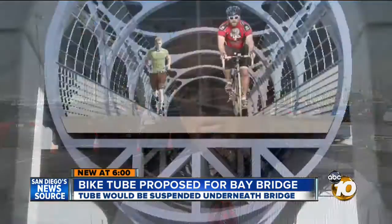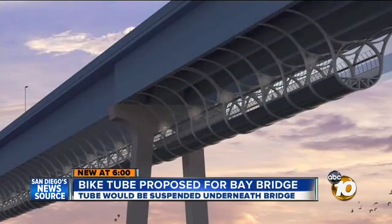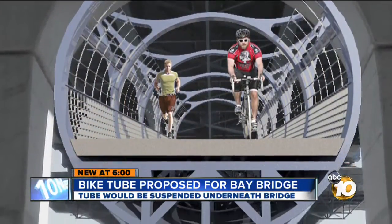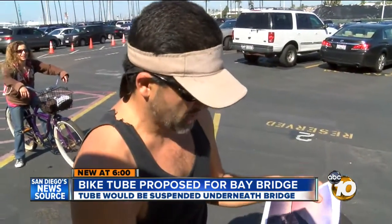You could run it, walk it, or ride it — it'd be two miles long. It's kind of an idea that we need to at least fully vet and see if we can make it happen. County Supervisor Greg Cox even mentioned the idea during his State of the County Address this week. Whether it goes anywhere or not, there are a lot of questions that have to be answered. He says, 'I like it. Do it.'